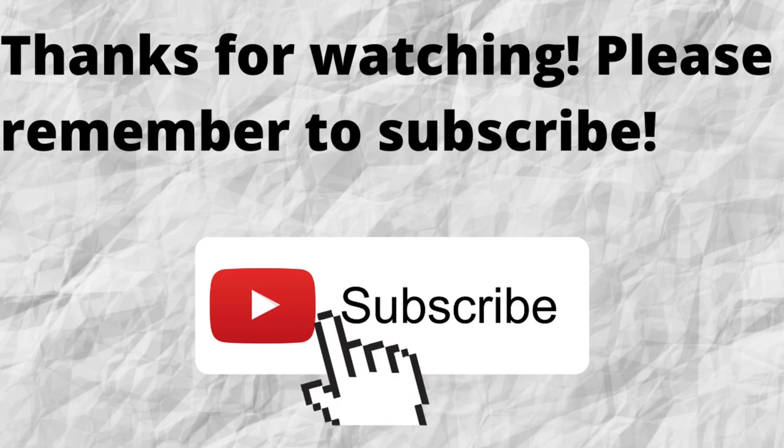Thanks for watching and thanks for listening. Please don't forget to subscribe to my channel if you have not done so already. Just press that subscribe button below this video. That way, when I put out content in the future, you won't miss out on any of it. So please remember to subscribe.